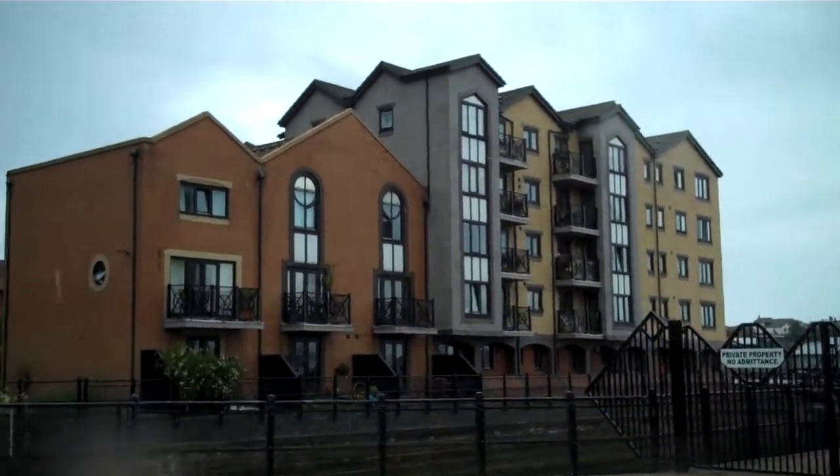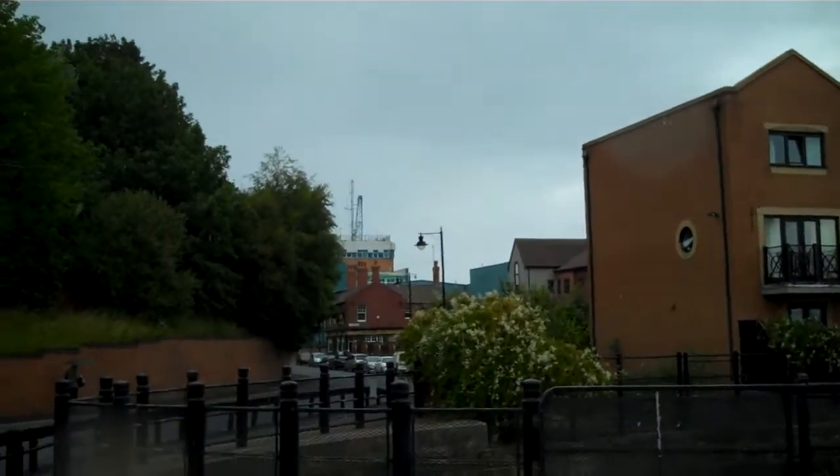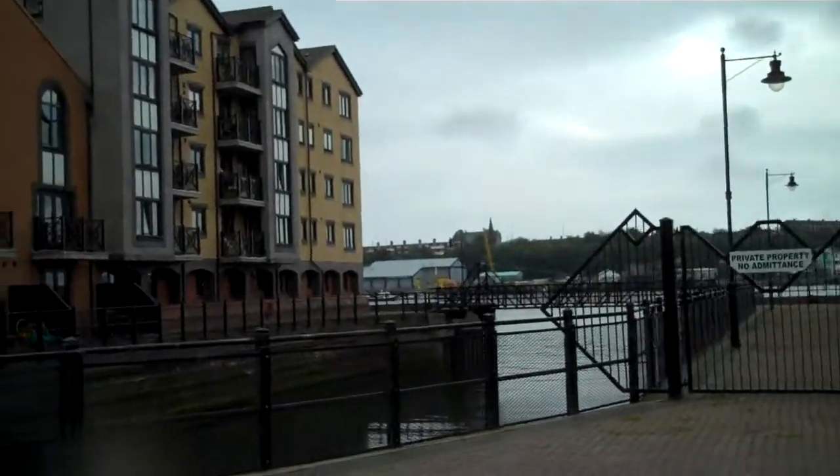This is North Shields. It's approximately 600 meters to the west of Fish Quay, which is in that direction. And here we have a little curiosity of bygone days.